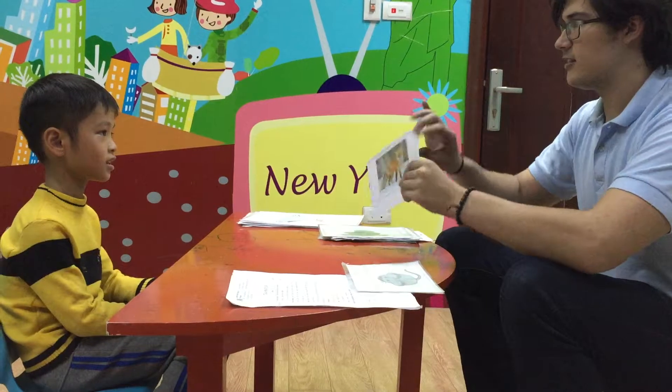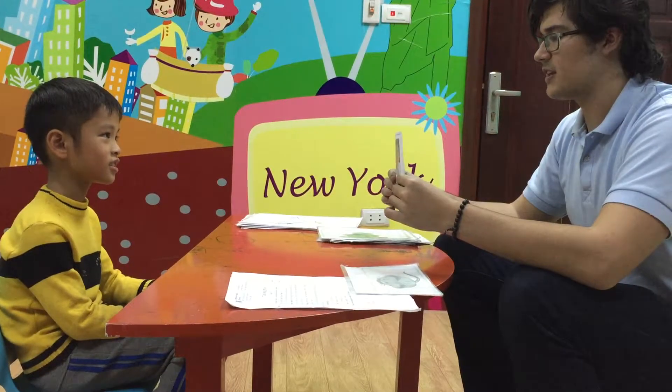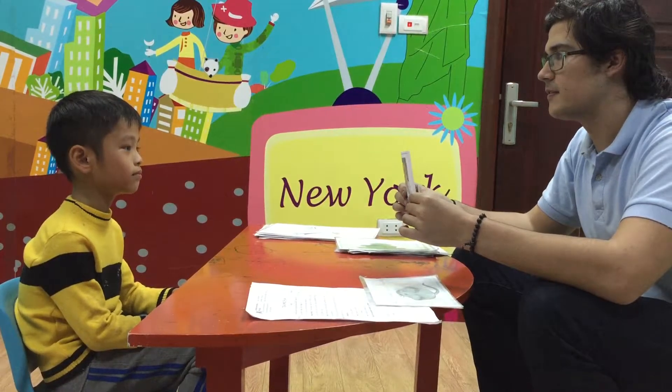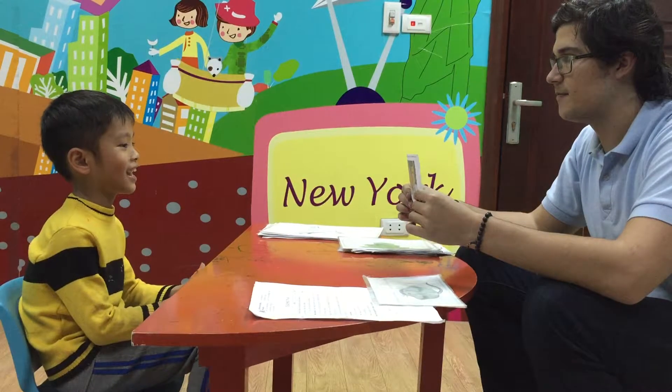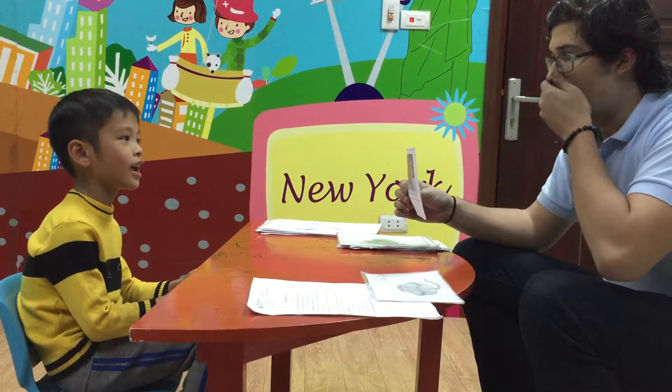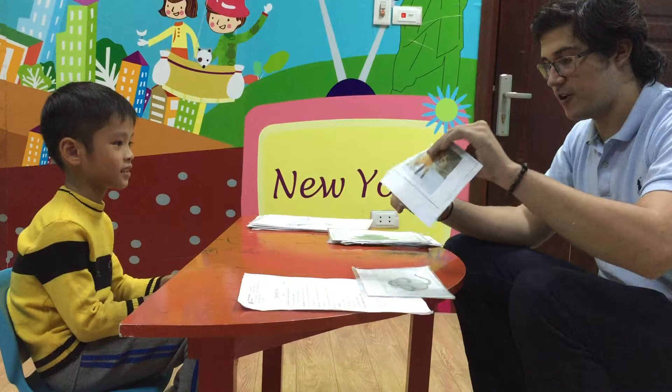What is this? It's a fox. Can you spell fox for me? F... O... F. Very good.